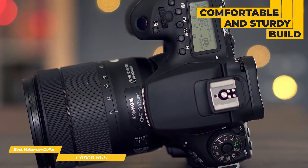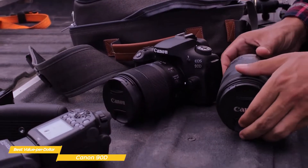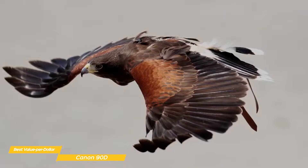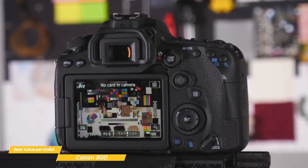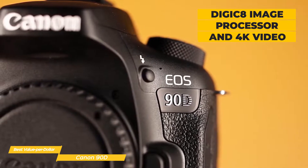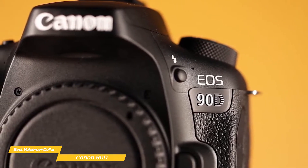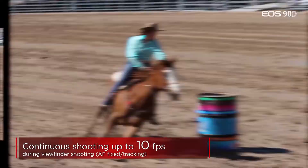The polycarbonate resin and glass fiber body of the EOS 90D feels sturdily built and is extremely comfortable to use. The redesigned grip is deeper and slightly thinner, making it easy to handle even with larger lenses attached. A new 32.5-megapixel APS-C CMOS sensor offers very high resolution, giving you the flexibility to crop an image in post-processing without compromising overall image quality. The latest Digic 8 image processor opens the door to 4K video using the entire width of the sensor, and the processor also boosts the maximum burst speed to 10 fps with continuous autofocus or 11 fps in live view.